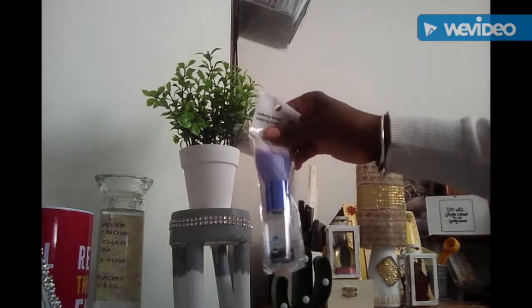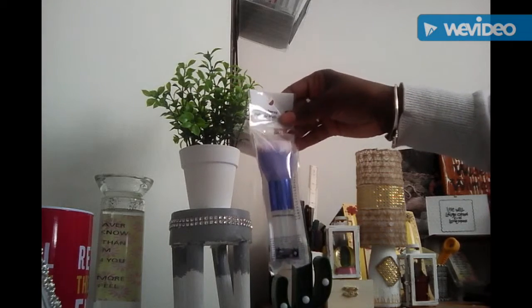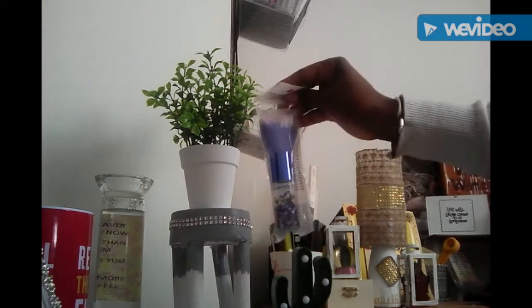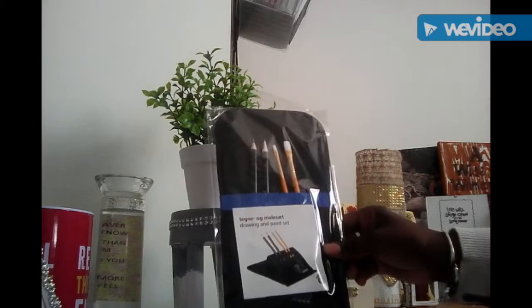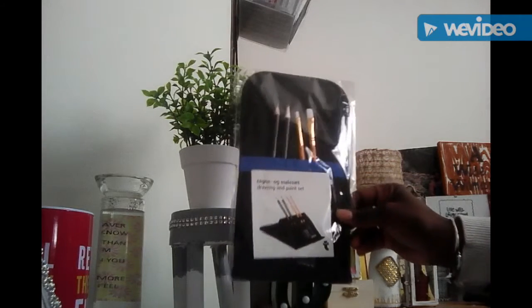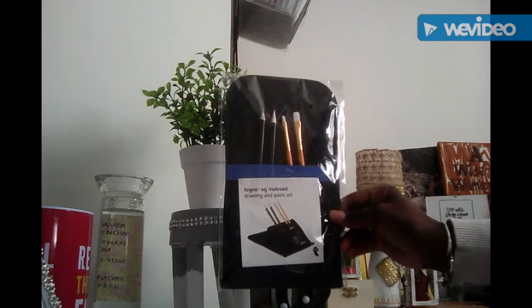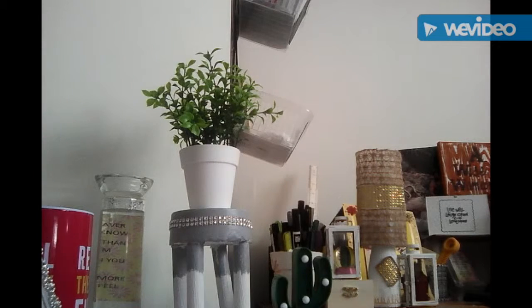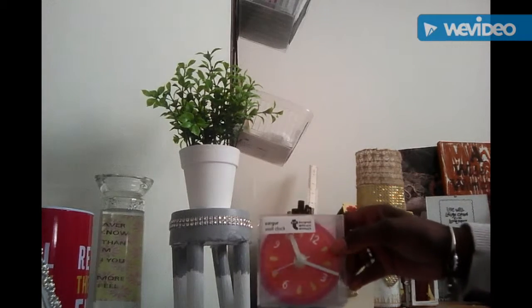I picked up this cute makeup brush. And this wall clock — this costs a pound. All these things I'm showing you cost a pound in Flying Tiger. I picked up this cute wall clock.